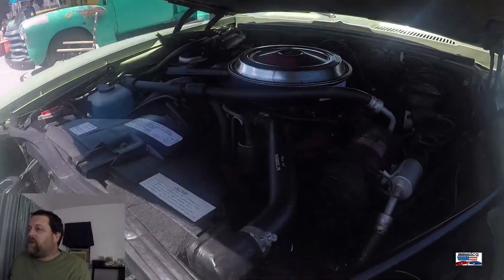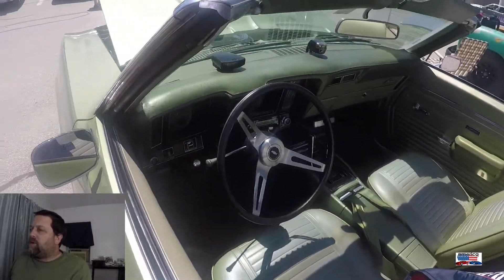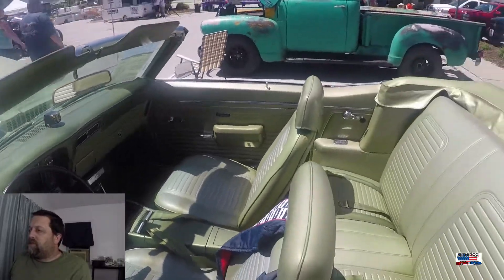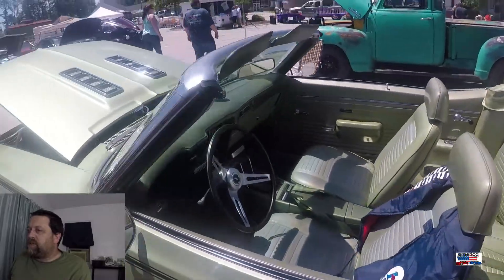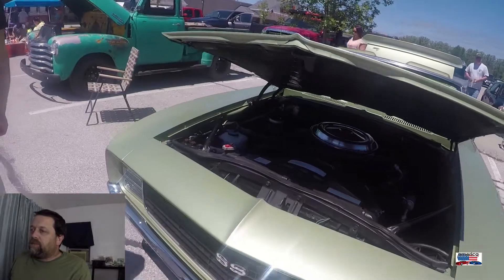1969 Camaro SS Convertible. Very interesting color combo, but in the '60s and '70s you could get these odd green colors and everybody loved them. Very unique.